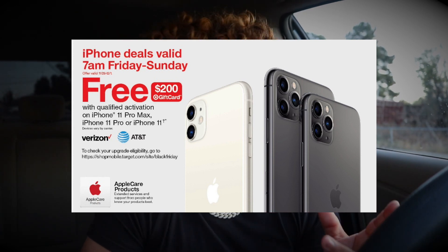Also from Target, they have iPhones on sale. If you want to upgrade from an iPhone 6, 7, 8, or X to an iPhone 11, Target offers a free $200 gift card when you purchase any iPhone. So if a phone costs $700, you effectively pay around $500 and have $200 in extra credit to use at the store. Note this applies to Verizon and AT&T — they may not offer it for T-Mobile or Sprint.